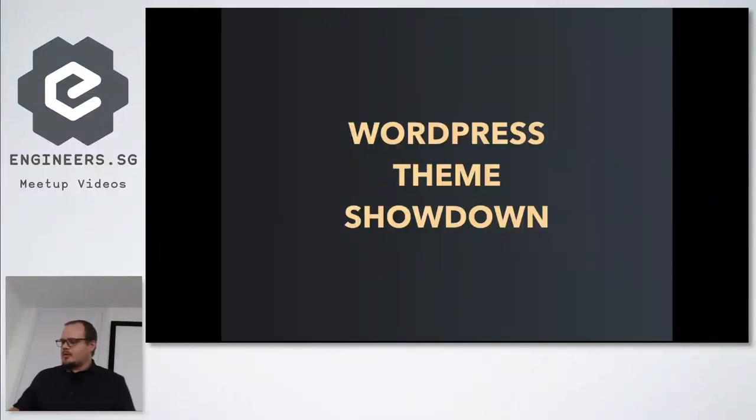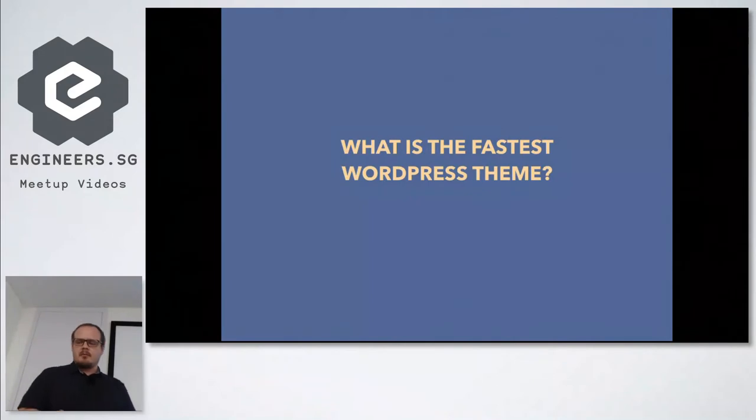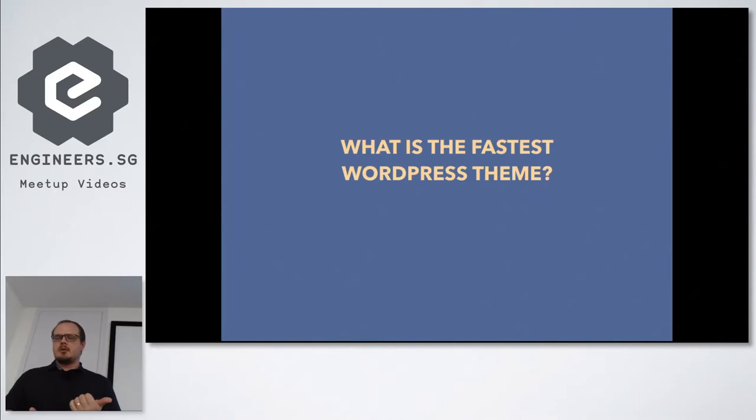I'm going to do a rundown of some popular WordPress themes — some positives and negatives — some of the most popular ones at the moment. We don't have time to go through everything and I've probably missed a few, but I approached it from the point of view that most people will be running some type of page builder, whether that's Elementor or Divi builder. I wanted to compare them and see what the fastest was, so I did a controlled experiment.